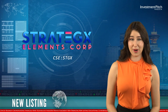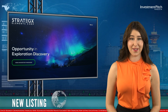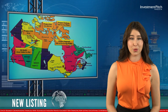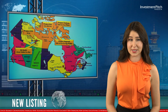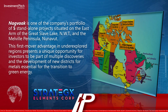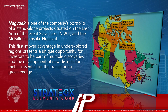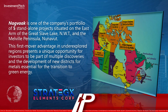Strategix Elements has added high-grade graphite to its Energy Transition Metals Discovery Portfolio at NAGVAC. NAGVAC is one of the company's portfolio of five standalone projects situated on the east arm of the Great Slave Lake, Northwest Territories, and the Melville Peninsula, Nunavut. This first-mover advantage in underexplored regions presents a unique opportunity for investors to be a part of multiple discoveries and the development of new districts for metals essential for the transition to green energy.